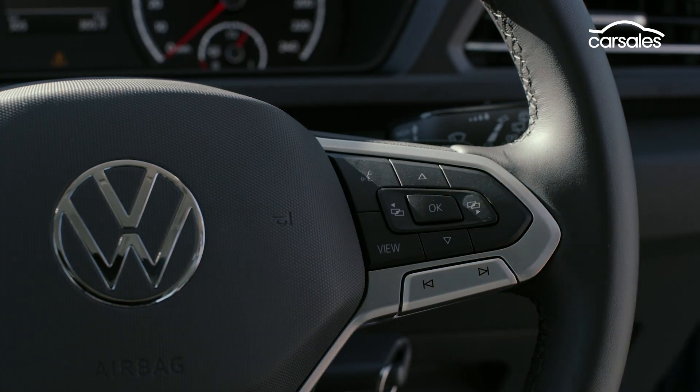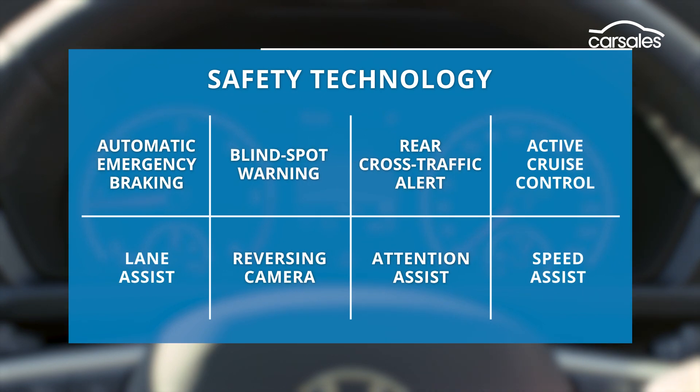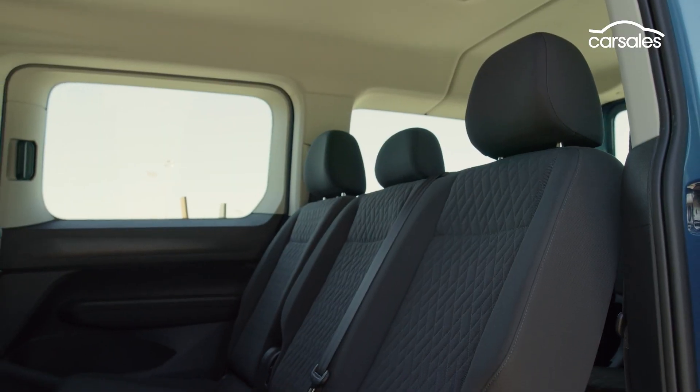The Caddy's move to MQB architecture has also enabled new safety technology systems, however not all of those are fitted standard. Adaptive cruise control and lane assist are optional, and our vehicle also missed out on speed assist. All occupants are offered airbag coverage.